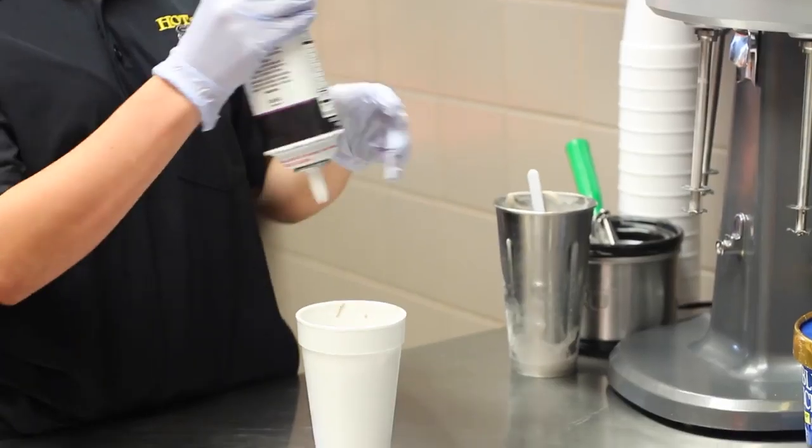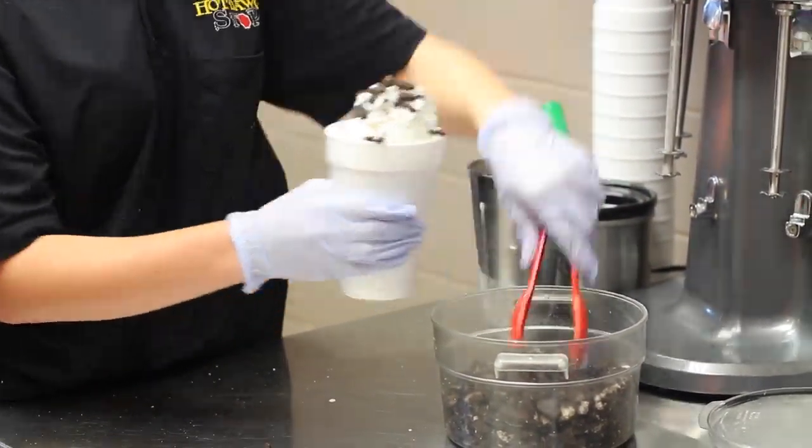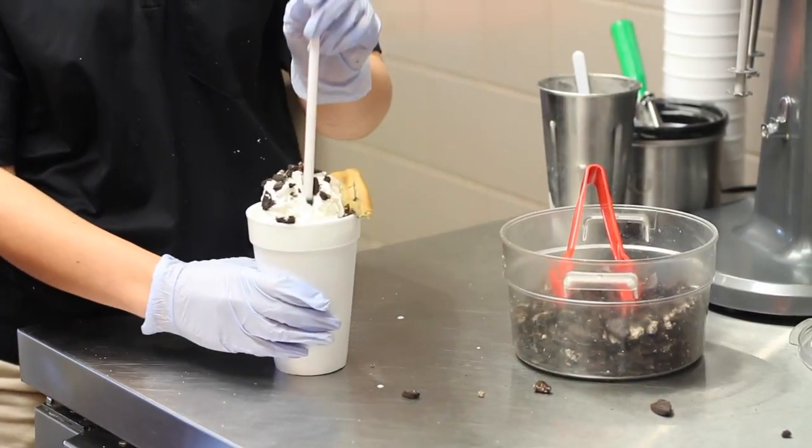So what's the process? How do we make this thing? We put it into the milkshake cup, we blend it up real good, throw some whipped cream on top, some more Oreos, and then we stick a whole chocolate chip cookie in there as well.